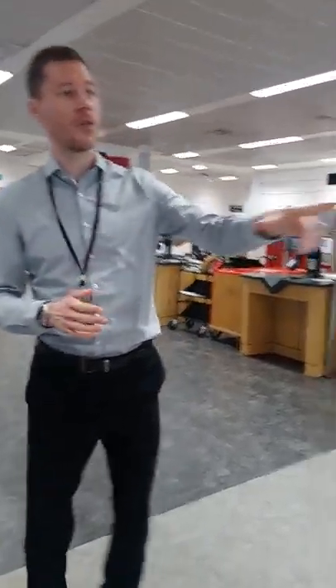Welcome to the Library foyer. There are three main things to point out here. Firstly, we've got the inquiry desk, which is usually manned by at least two people. So if you've got any immediate questions or queries about anything, that's your best port of call.